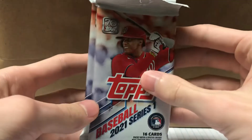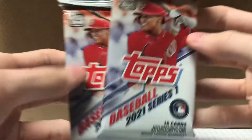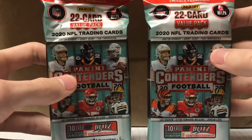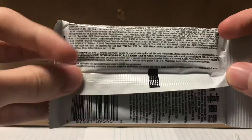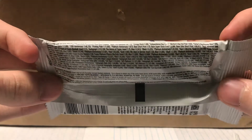Alright, what's going on guys, got another pack opening here. We got two Topps 2021 Series One baseball cards, 16 cards per pack. We got two NBA Hoops, the new 2020-2021 ones, and then we have two Panini Contenders football cards. Hopefully we get something good. I got these at Target but the Target in my area has a one pack per person policy, so I went with my buddy — shout out Rudy.